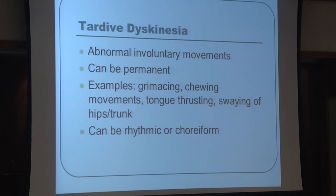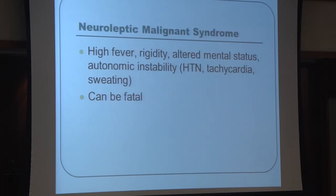Tardive dyskinesia is a very important side effect that can result in permanent abnormal involuntary movements — grimacing, tongue thrusting, rhythmic movements, or chorea-like writhing movements. It is essential to recognize these early because they can become permanent. Neuroleptic malignant syndrome is another potentially fatal complication of antipsychotics. If a patient develops high fever, rigidity, altered mental status, and changes in blood pressure or pulse, this condition — which can be deadly — must be recognized immediately.